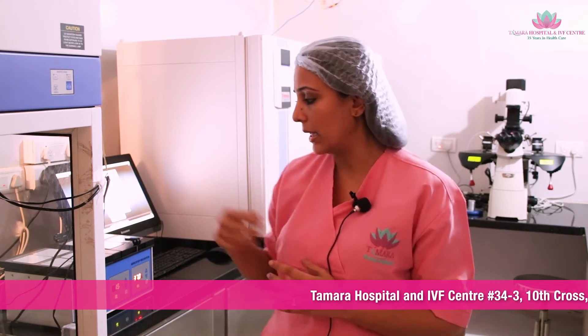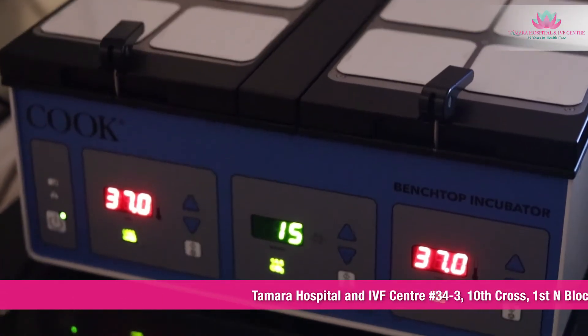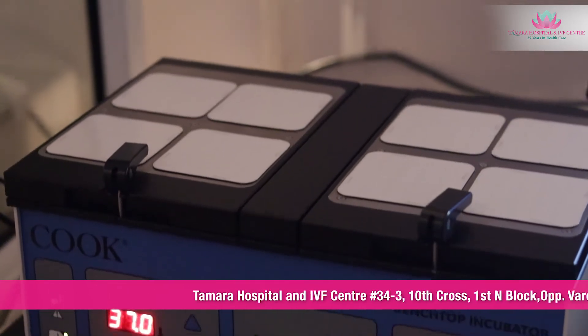Once the follicular fluid is aspirated, it is screened for eggs. The eggs are separated and incubated for the next 2 to 4 hours in this incubator for cytoplasmic maturation. After 2 to 4 hours, a procedure called denudation is performed where the eggs are denuded or pipetted to remove the cumulus cells around the egg to assess the quality and maturation. After denudation, a procedure called ICSI is performed where a single healthy sperm is injected into the egg.